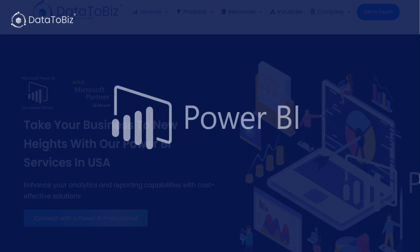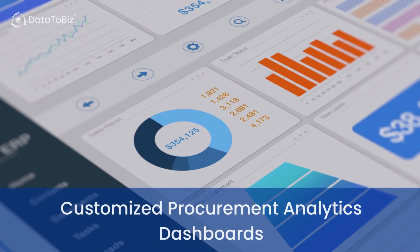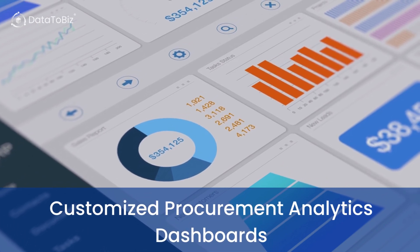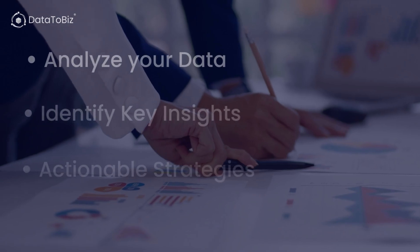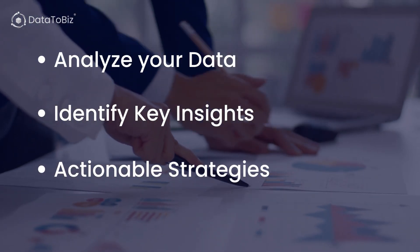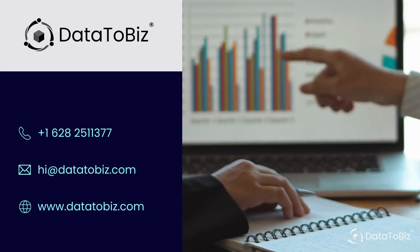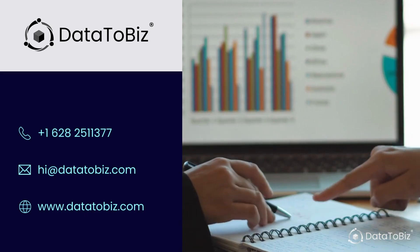At Data2Biz, we offer Power BI services that help organizations from different industries create customized procurement analytics dashboards. Our expert consultants can work with you to analyze your data and develop actionable strategies to streamline your processes. So, what are you waiting for? Get ready to take your organization to the next level — contact us today.